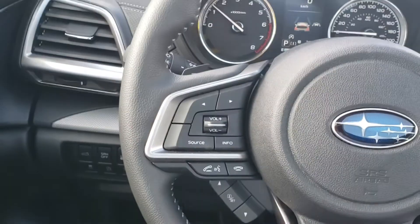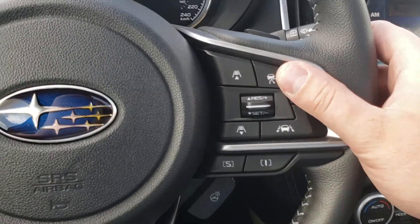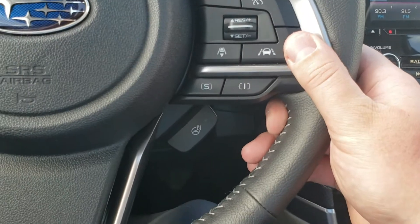The left-hand side of the steering wheel controls Bluetooth and audio, so you can make and take calls and control the volume of calls and music. Adaptive cruise is there as well, and we've got lane keep assist to keep you between the lanes during longer drives — very nice to have.